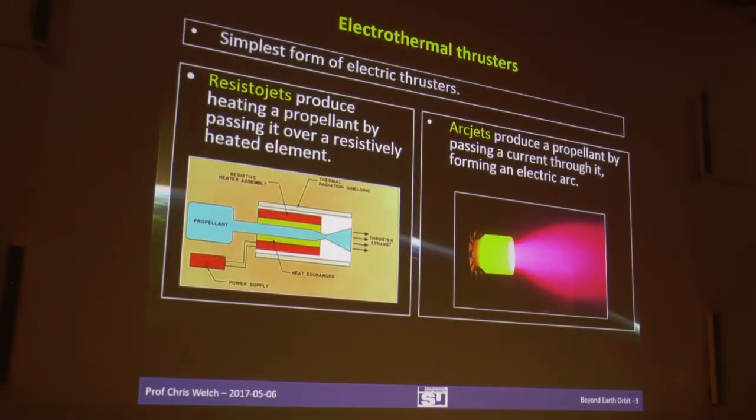Here are some examples of electrothermal thrusters — the simplest type. The Resistojet on the left is best thought of as a kettle in space: electricity goes into a heating element, a liquid next to it gets hot, turns into vapour, and comes out through the nozzle — very flexible, you could use many different liquids. They were even considered for attitude control of the International Space Station using wastewater. If you want to go up a notch, an arcjet has an electric arc which creates a plasma — here shown with ammonia as propellant, identifiable by the pretty pink colour.